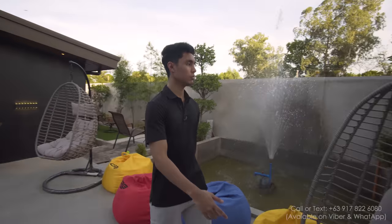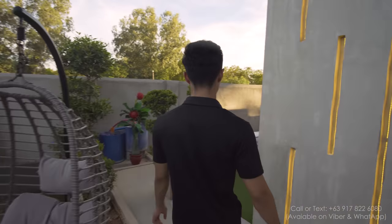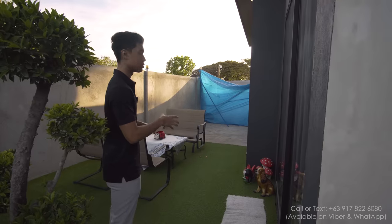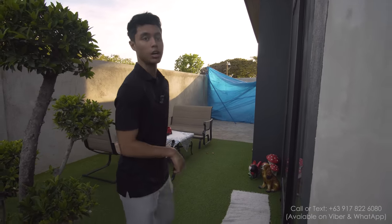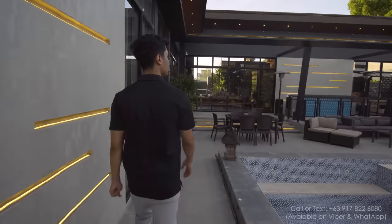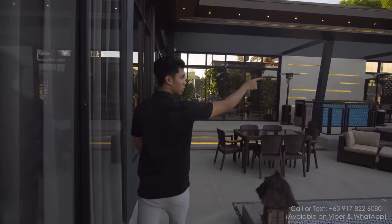Right here you have extra patio space — this is for the master bedroom. Now let's go to the pool house.